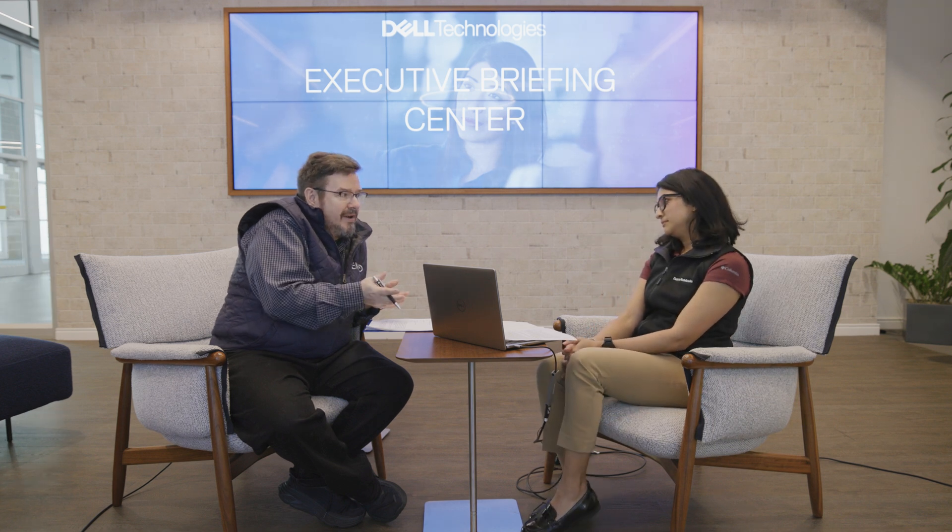Thanks for having me here. And thanks for having us here at the Dell Executive Briefing Center. This is a fantastic space. So what are you showing us here today?